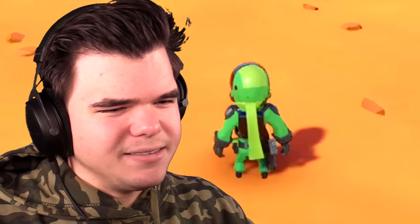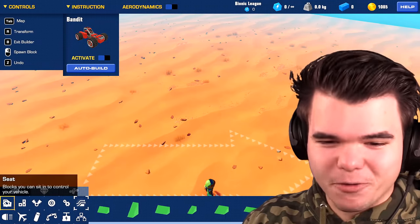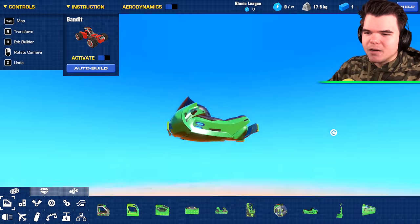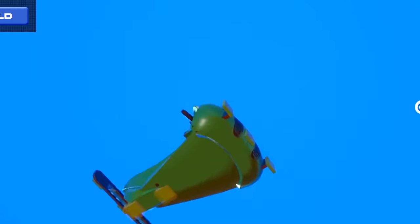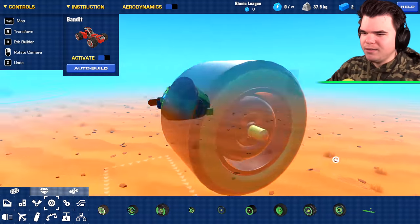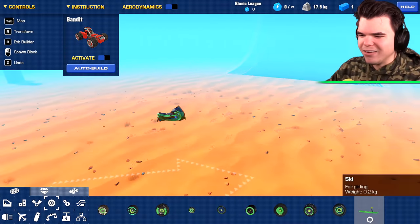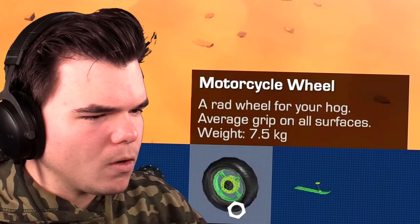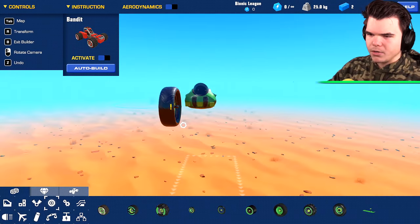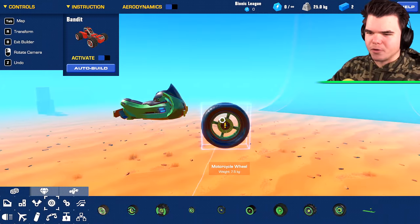A motorbike, huh? Easy, they said. Not really — this is going to be a very, very difficult challenge. Now, this right here is the motorbike seat that I was talking about. That's the seat we're allowed to use. A bike has a wheel at the front... maybe not that one. And a wheel at the back. Wait, there are actual motorcycle wheels? I'm gonna use those.